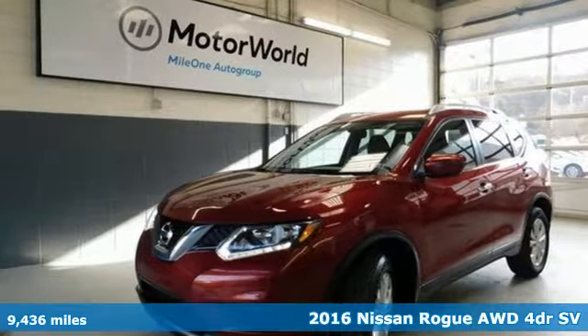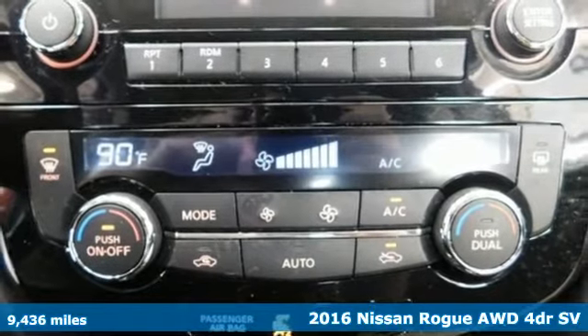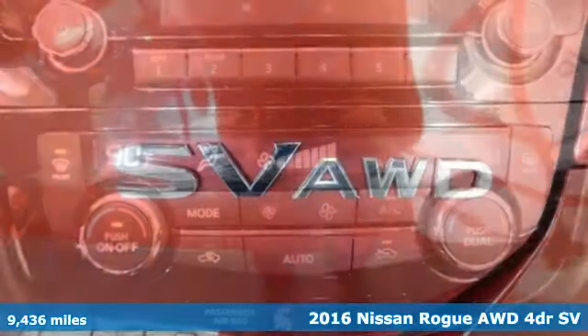It's a 2016 Nissan Rogue. Long, tall, or wide, there's plenty of cargo and passenger space inside this sharp-looking crossover.